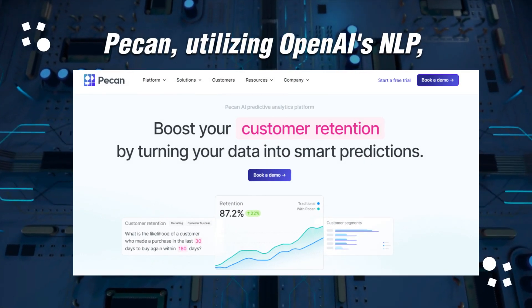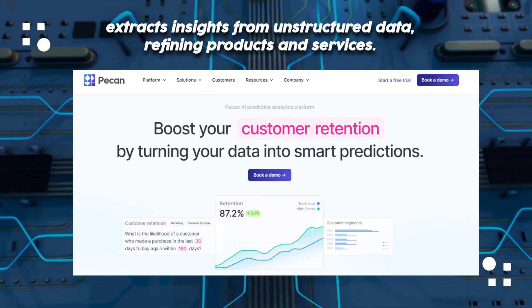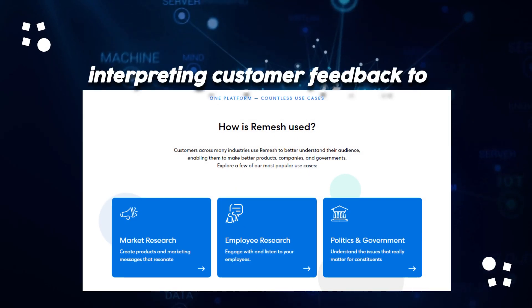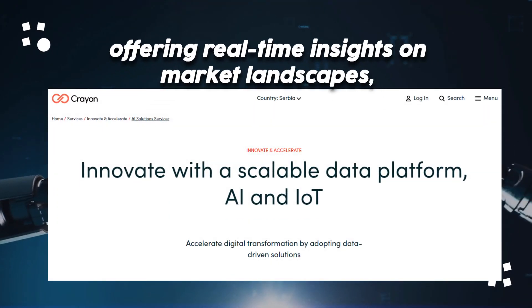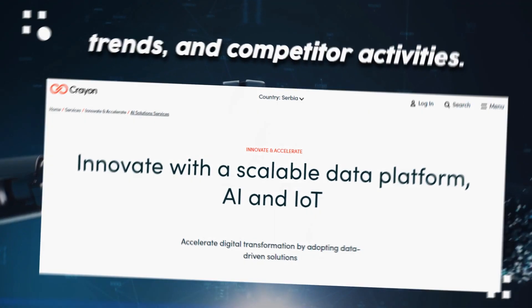Pekin, utilizing OpenAI's NLP, extracts insights from unstructured data, refining products and services. Ramish facilitates real-time interactions, interpreting customer feedback to empower businesses instantly. Finally, Crayon, offering real-time insights on market landscapes, trends, and competitor activities.